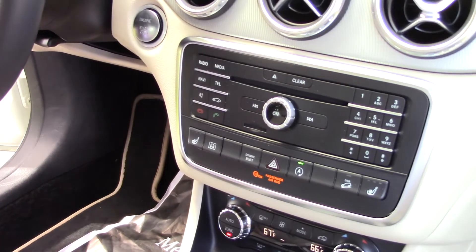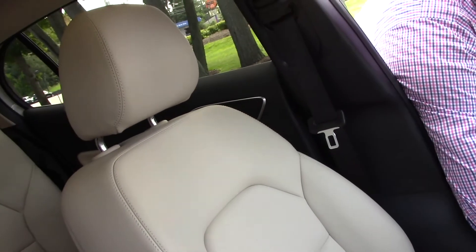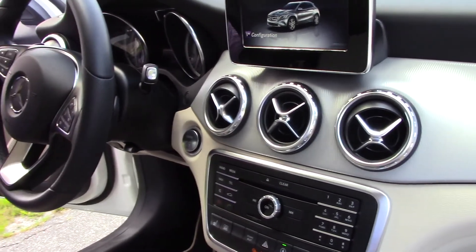And on your seat you have different adjustments here as well, which is going to put you in the right position and make sure you're comfortable driving. It's going to drive more car-like and be great on gas mileage — you're going to be in the upper twenties and it's just an overall great car.